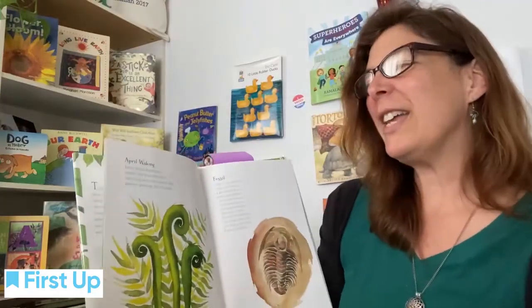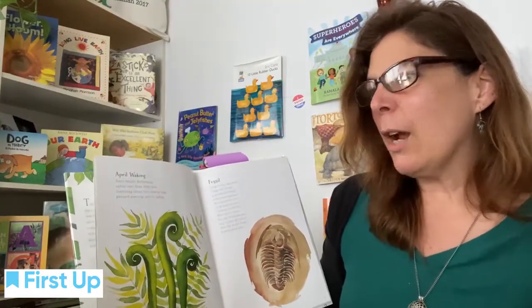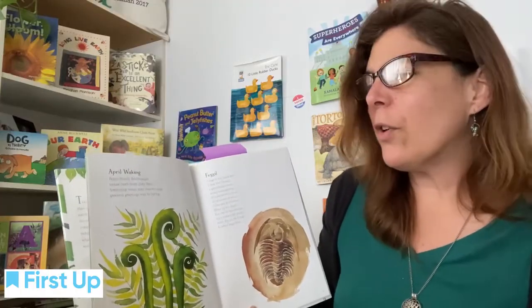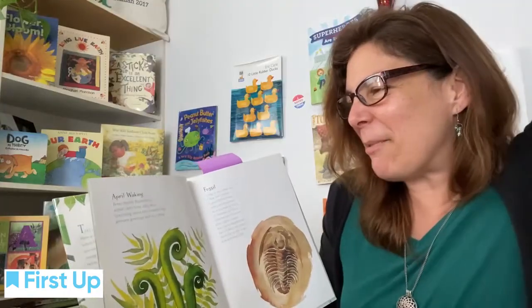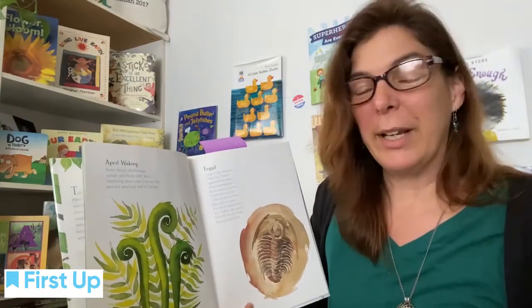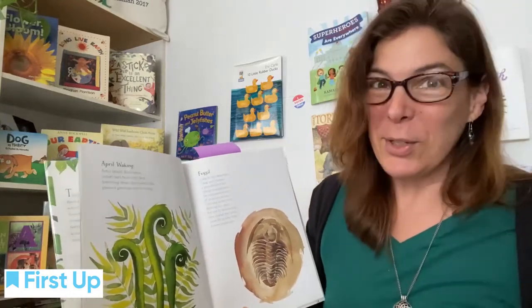Let's try April Waking. Ferny frondly fiddleheads unfurl, unfurl curls from dirty beds. Stretching stems they sweetly sing. Greenest greetings sent to spring. Whoa, that was cool — some tongue twisters for me in there.